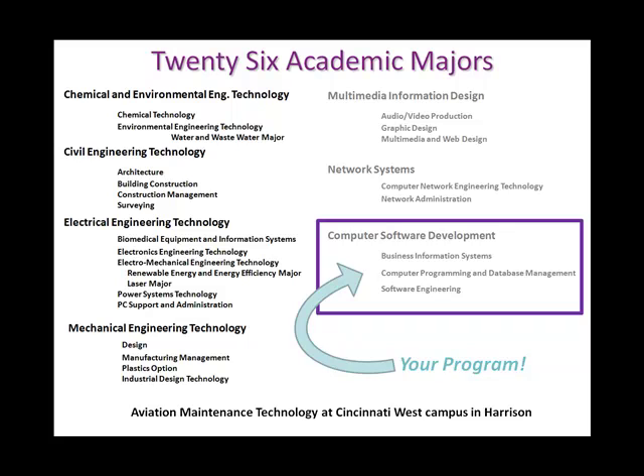The 26 academic majors are structured and organized under the seven departments mentioned earlier. For example, civil engineering technology on the upper left includes majors in architecture, building construction, construction management, and surveying.